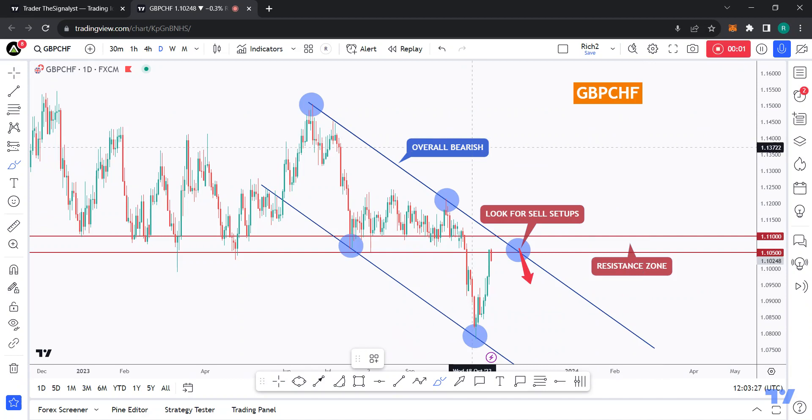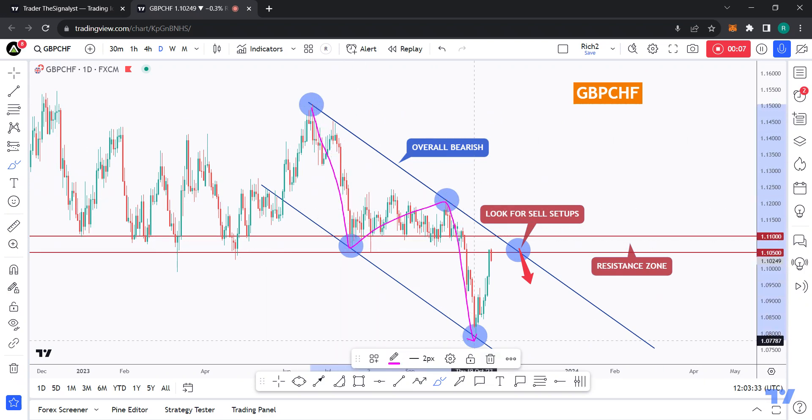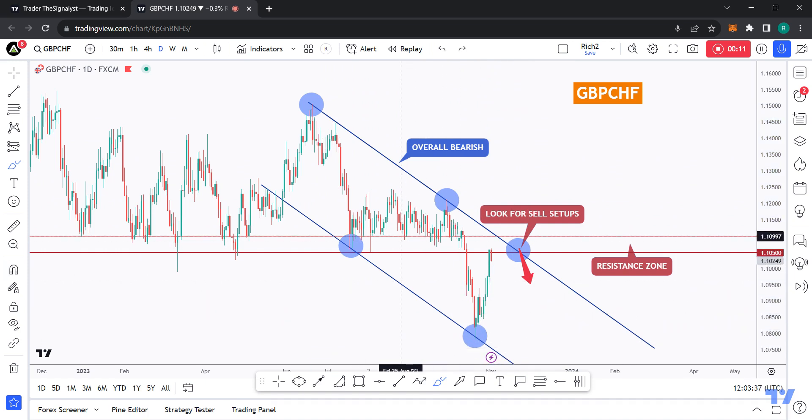Hello traders, Rich here, and here is a quick but detailed update on GPSHF. As usual, if you like the video analysis, let me know in the comments or simply leave a like. So let's get started.